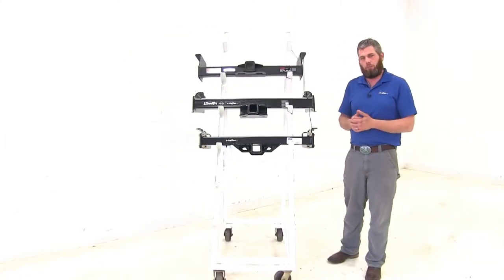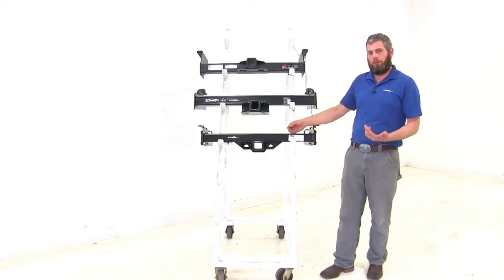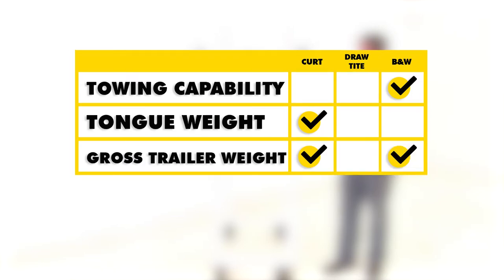For a quick summary: as far as towing capability, I'm giving the edge to the B&W because the safety chain connection points are easier to use and the included wiring bracket is a practical addition. For tongue weight rating, the Curt is the winner at 2,400 pounds versus 1,200 with Draw-Tite and 1,600 with B&W. For gross trailer weight rating, B&W and Curt are tied at 16,000 pounds — but remember, with weight distribution, the Curt goes up to 17,000 pounds.